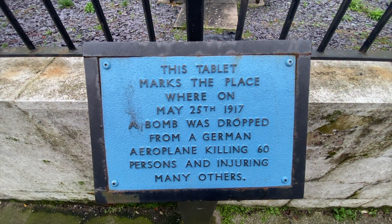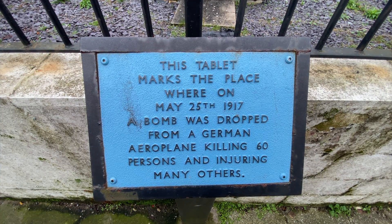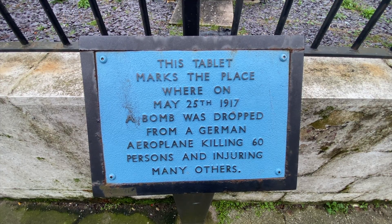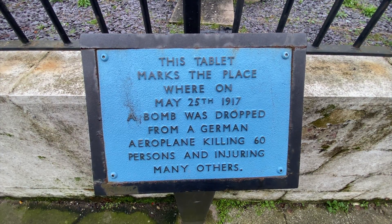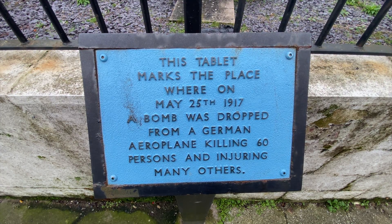"This tablet marks the place where on May 25th, 1917, a bomb was dropped from a German airplane, killing 60 persons and injuring many others." Molly stood in front of it with her hands over her mouth. "These used to be Stokes Brothers Greengrocers," she said. "My mother used to work here."